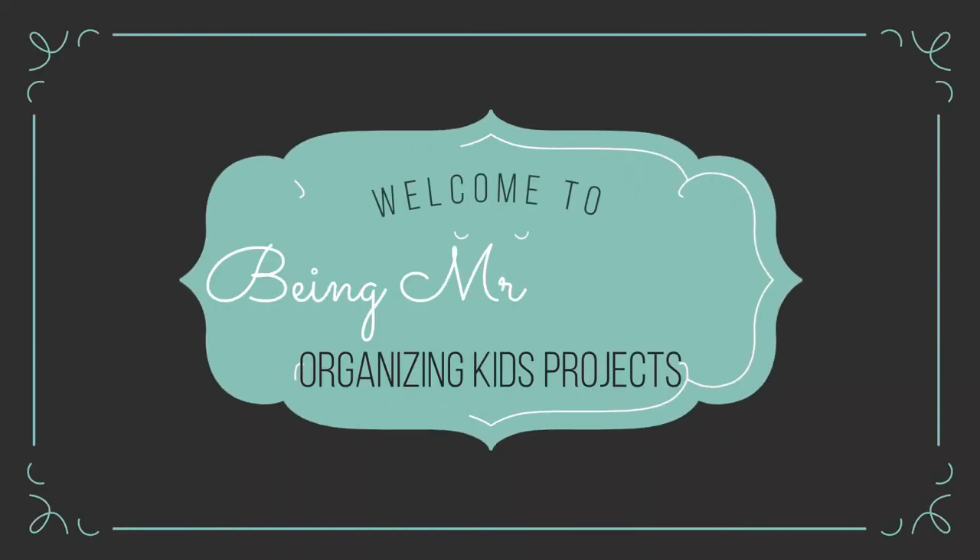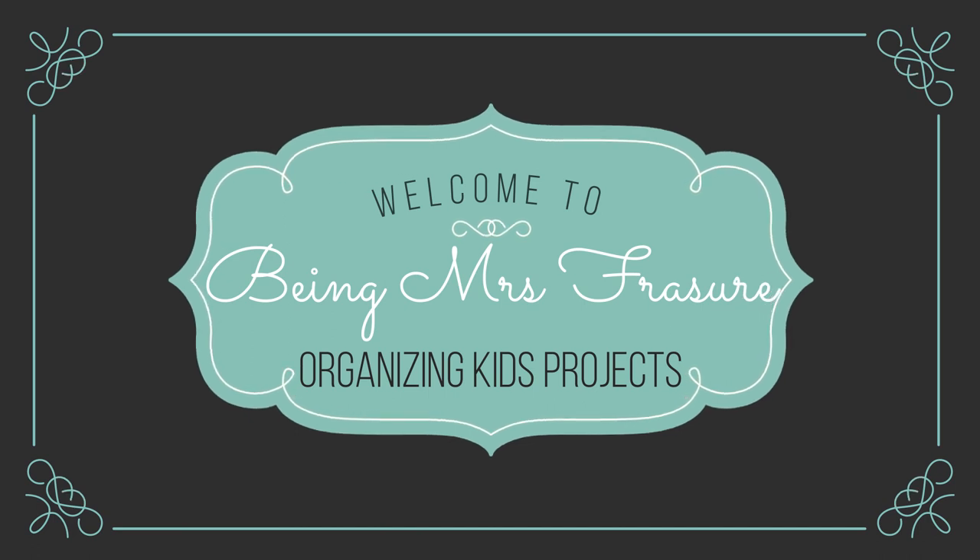Hello guys, welcome back to my channel! Today we have some organization going on, so stay tuned. I know that everybody likes to save their kids' paperwork, the pictures they color, or their writing pieces. I have tons of my kids' stuff, so I thought I needed a better way of organizing this instead of just throwing it all into a box. So I ordered some totes — let me go ahead and show you what we have.